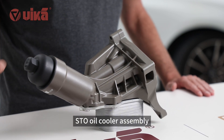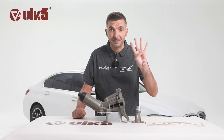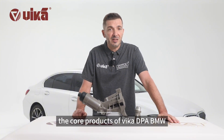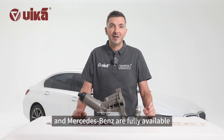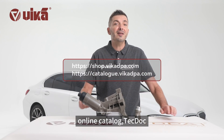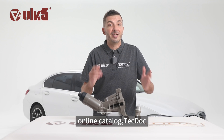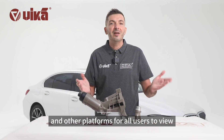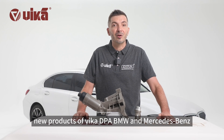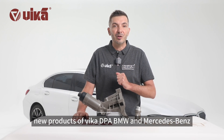The STO oil cooler assembly comes with a four-year warranty. At present, the core products of Vika DPA for BMW and Mercedes-Benz are fully available on the Vika DPA online ordering platform, online catalog, TechDoc, and other platforms for all users to view. Follow us to learn more about new products from Vika DPA for BMW and Mercedes-Benz.